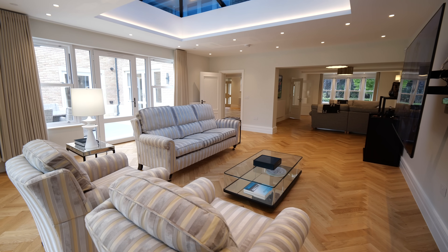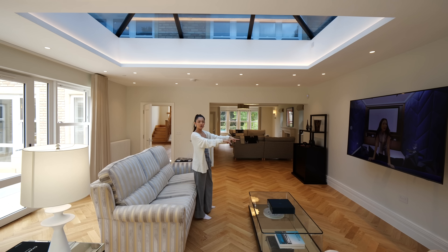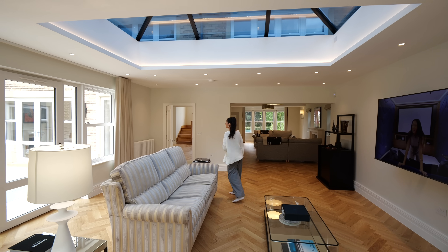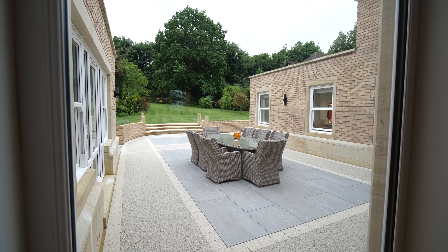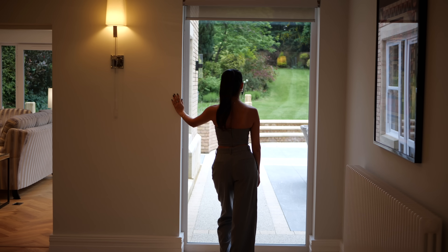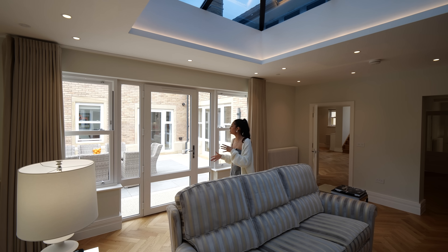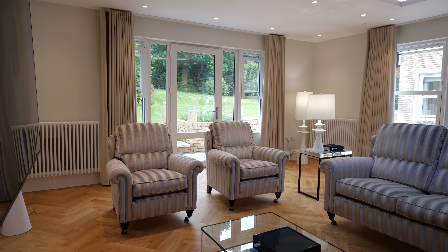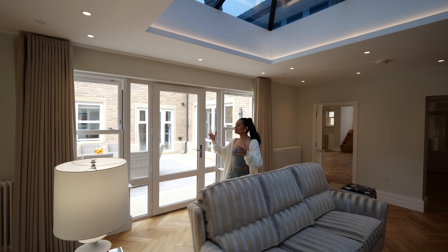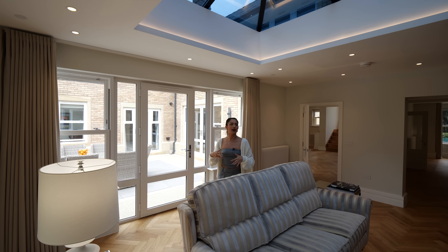We've got the TV on the wall there. And fun fact — where the courtyard is, it was actually supposed to be another room connecting these two spaces. But I really love how they've got that separation. So people can be cooking in the kitchen, someone could be watching football here on a Sunday afternoon, and you can still communicate to each other across, but it is separated and you do have your own space.